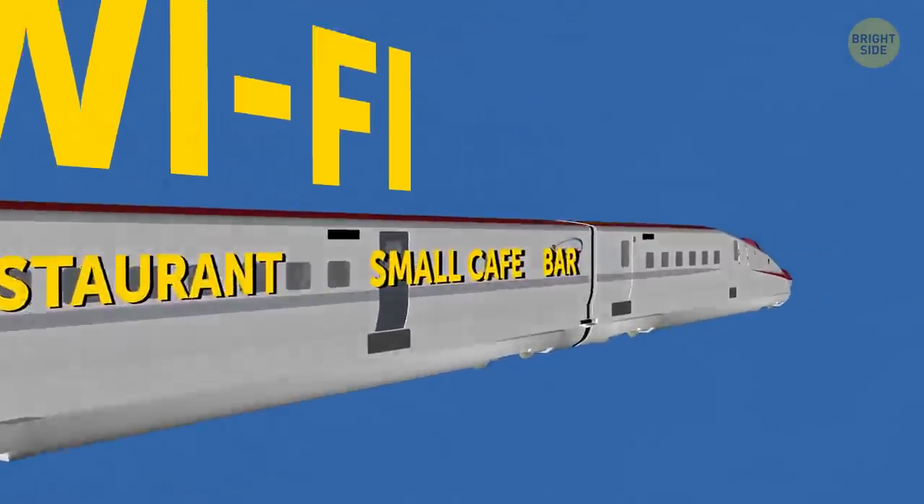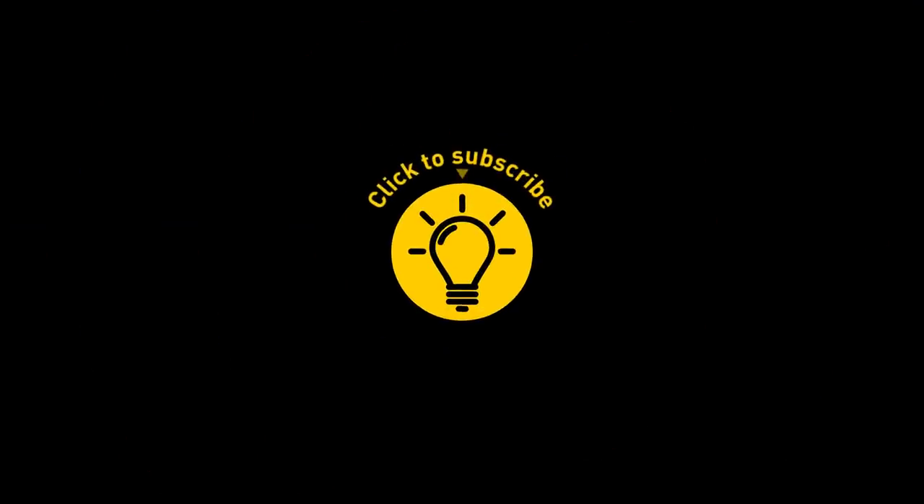All aboard! If you learned something new today, give the video a like and share it with a friend. Here are some other cool videos I think you'll enjoy. Stay on the Bright Side of life!